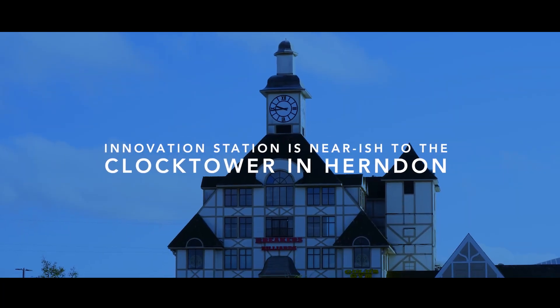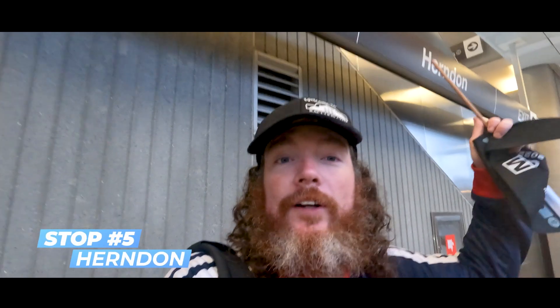Innovation Station in Herndon. Herndon Station.